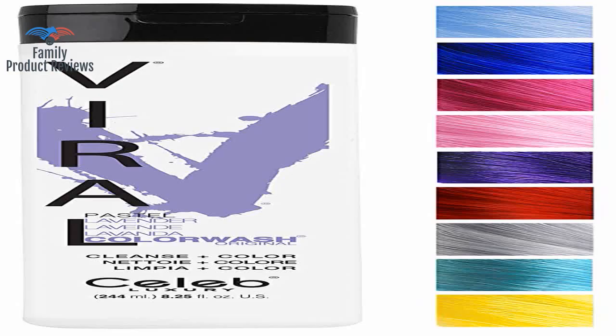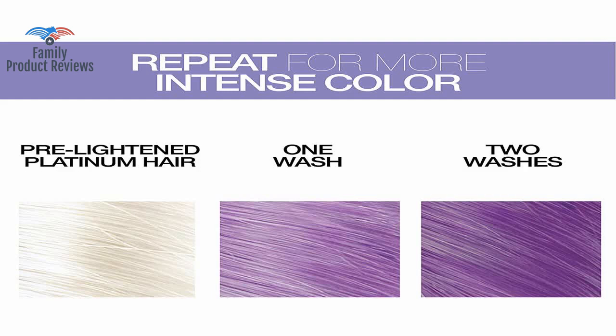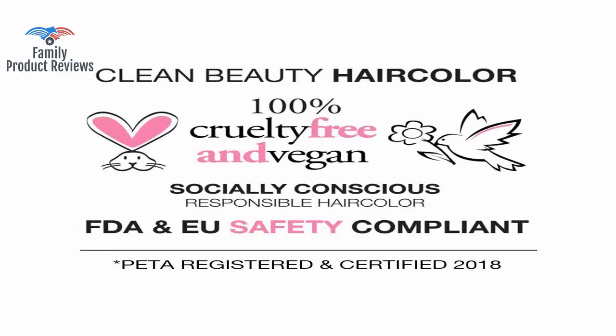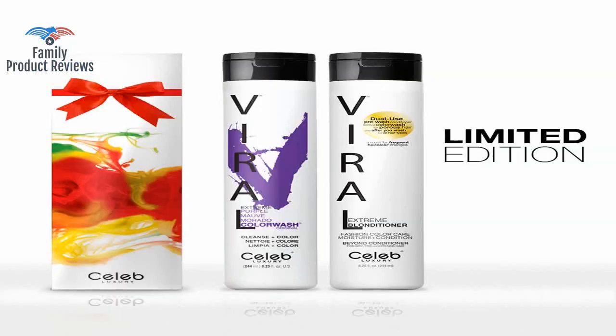Today we will be reviewing the Celeb Luxury Viral Color Wash, Color Depositing Shampoo Concentrate — 10 Vivid and Pastel Colors, Stops Fade, 1 Quick Wash, Cleanse Color, Sulfate Free, Cruelty Free, 100% Vegan.